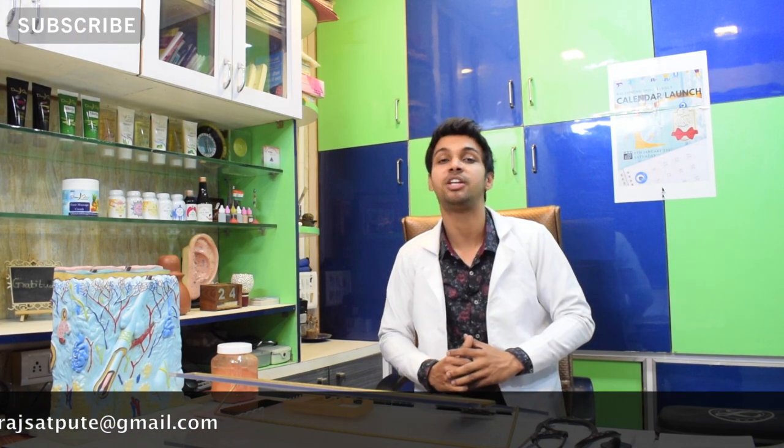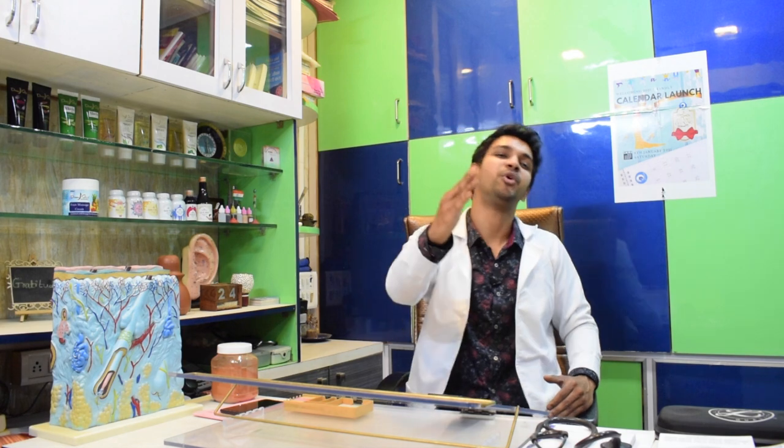I'll put the link to that video in the description box below. Do like and share this video further. And until next time, from Jogis and the team — look impressive, be progressive.